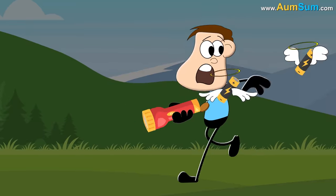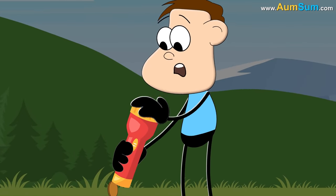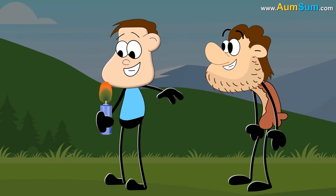Thirdly, if batteries disappeared, torches will no longer work. People may have to go back to using the good old candles.